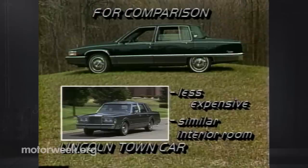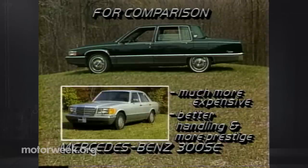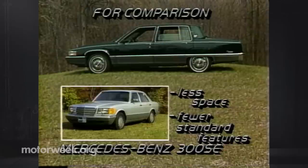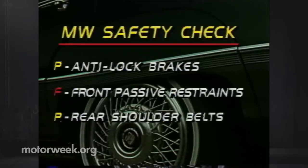Both cars offer similar interior room, but the Lincoln has more trunk space. The Cadillac, however, is more luxurious and has front-wheel drive. The Mercedes-Benz 300 SE will cost you over $20,000 more than the Fleetwood. It offers better handling and more prestige than the Cadillac, but comes in second in interior room, cargo space, and quantity of standard features. On our safety check, the Fleetwood 60 Special passes with anti-lock brakes and rear shoulder belts. Front passive restraints will be standard on 1990 cars.